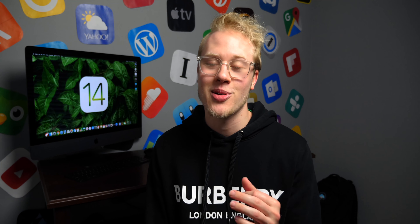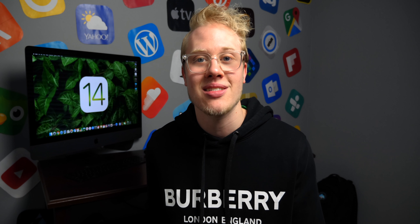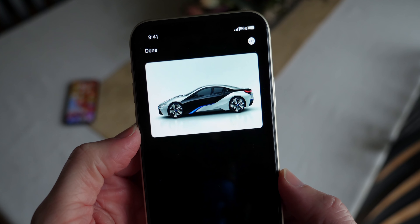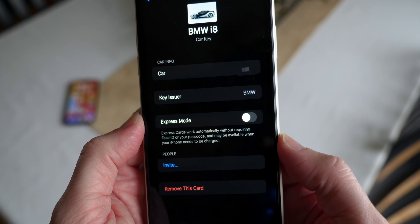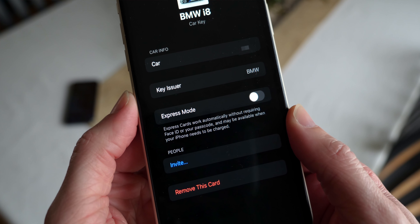Going along with those CarPlay wallpapers, Apple's working on some other cool car features. Car Key is coming — it actually leaked in iOS 13.4 — where you'll be able to store your car key in the Wallet app on your iPhone and either tap your door or simply have it in your pocket, like on a Tesla, and the door opens automatically when your phone is near. Our friend DongleBookPro has shared exclusive screenshots again. We can see Apple is rumored to be working with BMW — there's a beautiful BMW i8 shown — and it's stored in the Wallet app as a digital key.